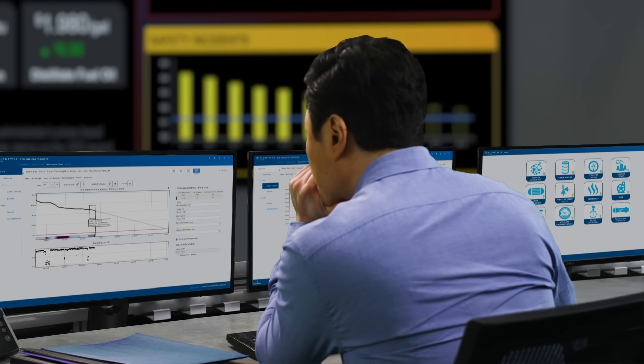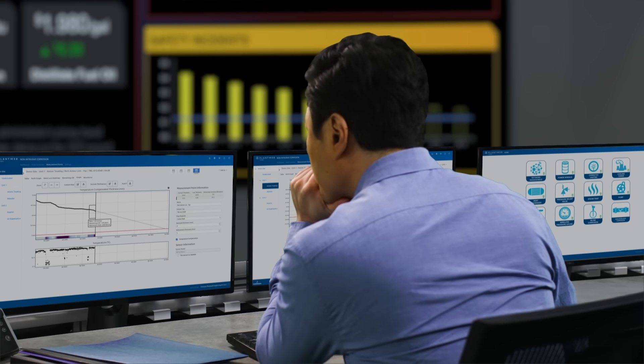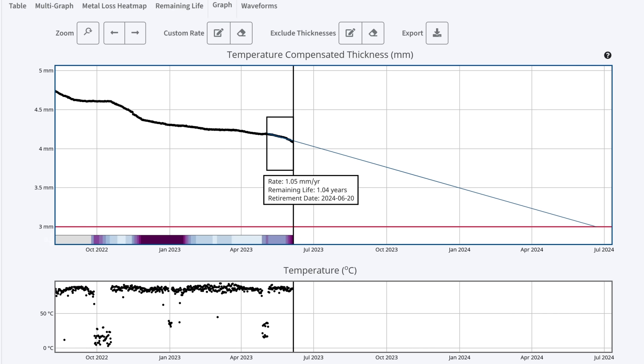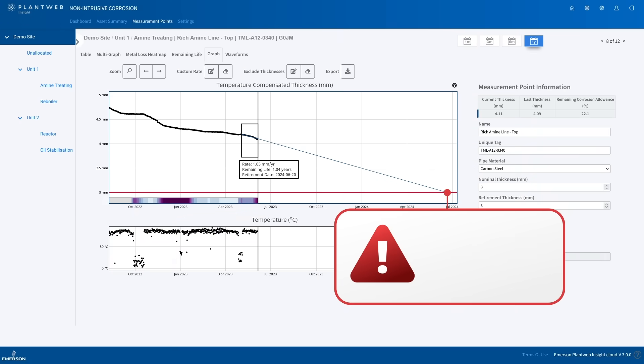Optimize your feedstock blending or inhibitor dosing, which can result in millions of dollars of potential annual savings. You choose when and how to perform maintenance, advancing maintenance if necessary to avoid costly unplanned downtime.